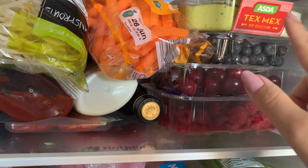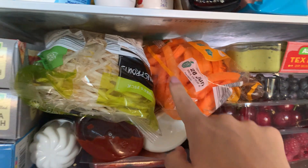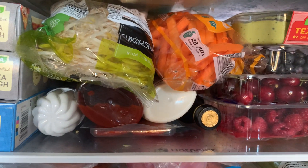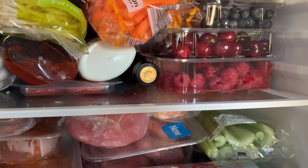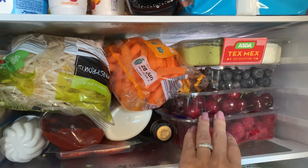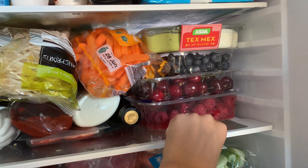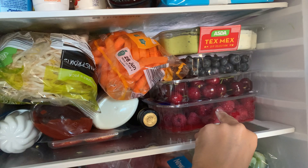I got some Tex-Mex dip selection — obviously that's the reason for the carrot batons and also the celery sticks and the tortilla chips I showed you earlier. I got some different mixes of fruits: blueberries, cherries and raspberries. All the fruits and whatnot were from Aldi's yesterday.